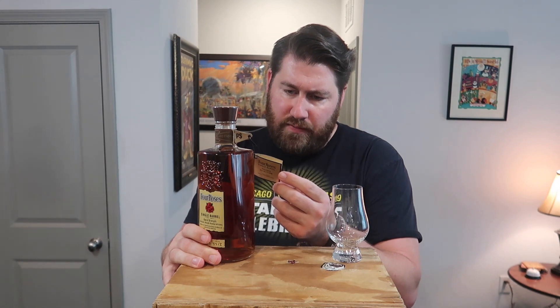Another thing I want to say is this is really cool packaging. I like this little leather thingamajig up here. And they give you each of the 10 recipes of yeast that they use and what it is — so it'd be like OBSV: delicate, fruity, pear, apricot, spicy, creamy. This one is OESV, and it says OESV is delicate, fruity, fresh, and creamy. So I can't wait to try this. Enough talking — let's get this bad boy open and start drinking.